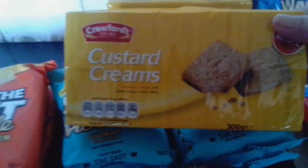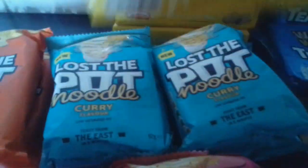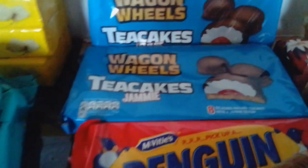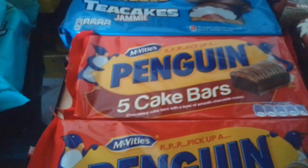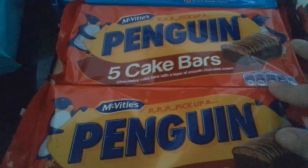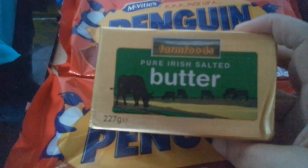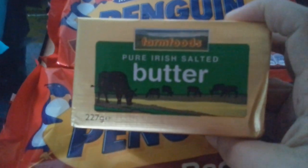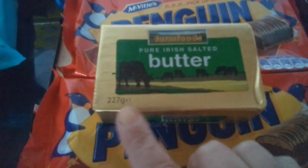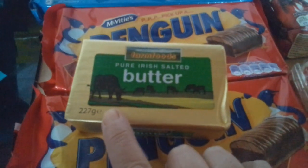We've got custard creams - four packets for a pound, and we've got a love of custard creams. The Wagon Wheel Tea Cakes were two for a pound. The Penguin Bars - I think it was 49p. We've got some pure Irish butter - that was 99p. I think normally you get 250 grams, but the amount of money we're saving compared to other supermarkets, it's like a 50p saving, so I don't mind missing a little bit of weight.